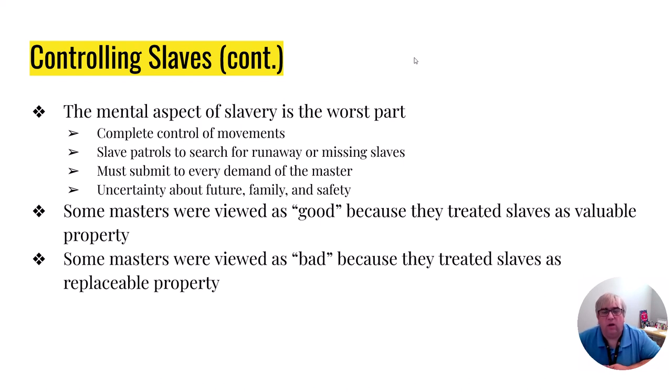A slave had all their movements controlled. There would be people searching for them at all times. They had to do anything and everything their master said, with no idea what was going to happen to them, no idea what was going to happen to their family, no idea if they were going to be sold the next day, and no say whatsoever. Some masters are viewed as good because they treat their slaves like valuable property; some masters are bad because they treat their slaves like replaceable or breakable property. But whether it's a good master or a bad master, the same thing is true: they both treat their slaves like property instead of people.